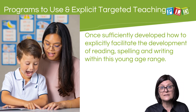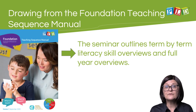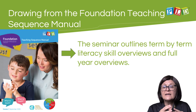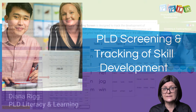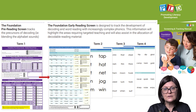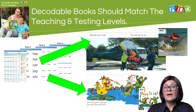Once pre-CVC skills have been sufficiently developed, it is appropriate to start facilitating early decoding, early spelling, and then early writing. Drawing from the downloadable foundation teaching sequence manuals on the PLD website, the course outlines term-by-term teaching sequences as well as full-year overviews. PLD screening and tracking is central to the PLD process — term one tracks progress in pre-decoding skills, and terms two, three, and four look at decoding and reading ability. Results from reading screens should drive the type of decodable reading books presented to students.